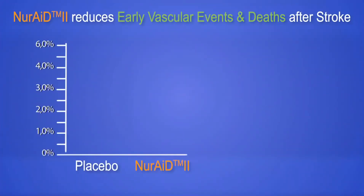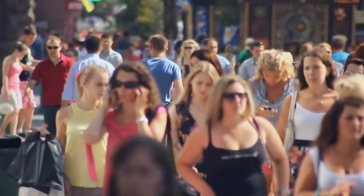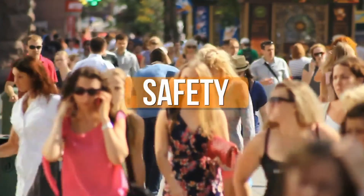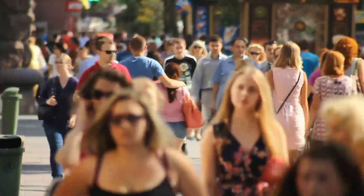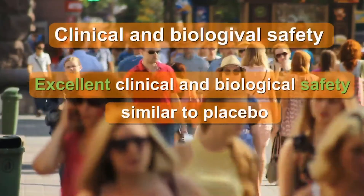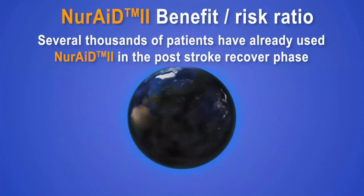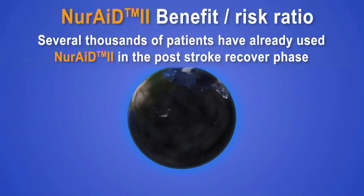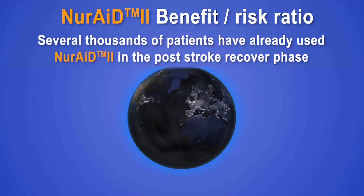In addition, NeuroAid was shown to significantly reduce early cardiovascular events and deaths by half on top of standard treatments during the first three months after a stroke. A large number of clinical data, biological blood tests, and several years of usage in many countries are available to document the safety of NeuroAid in post-stroke recovery. The benefit-risk ratio of NeuroAid is high, and several thousands of patients have already used NeuroAid in the post-stroke recovery phase.